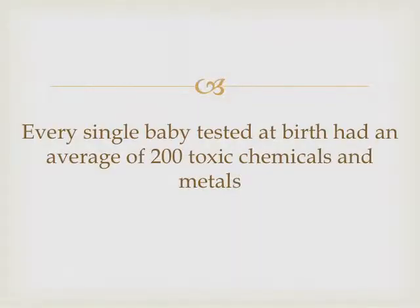This is one of the most frightening slides you'll probably ever read — I know it was for me. They did a study and every single baby at birth had on average 200 toxic agents in their body. We are born sick and toxic already.